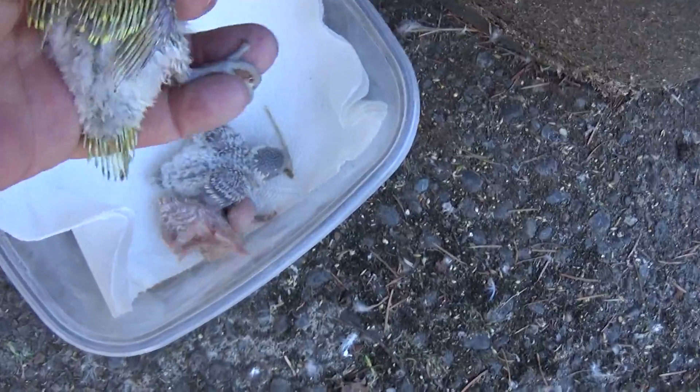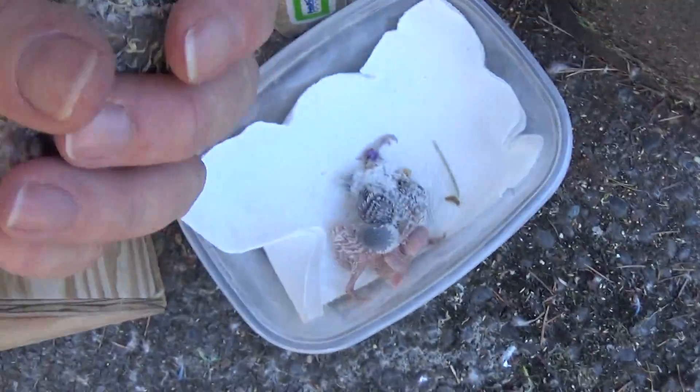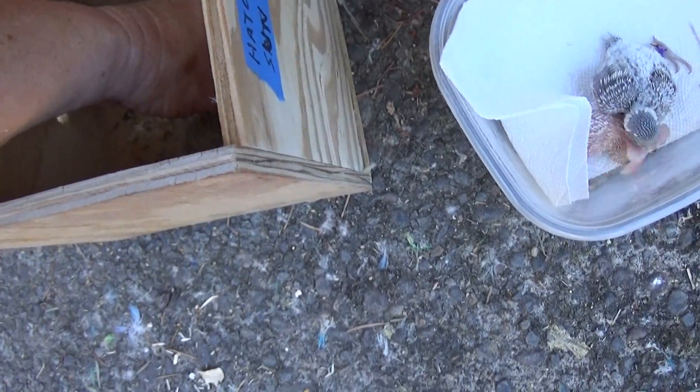And this — when you look at a tail and you see those two center tail feathers are white or clear, then you know you have a single factor spangle. So baby number one is clearly a yellow-based single factor spangle.